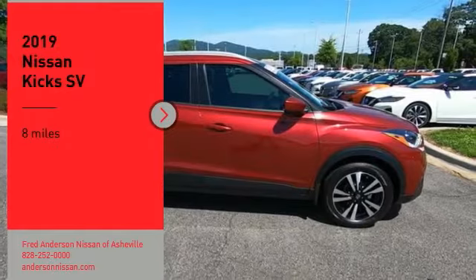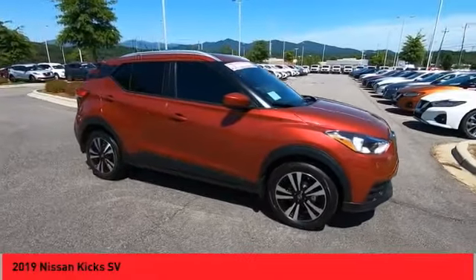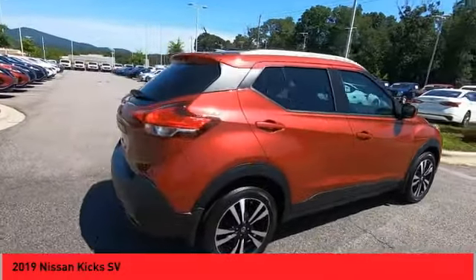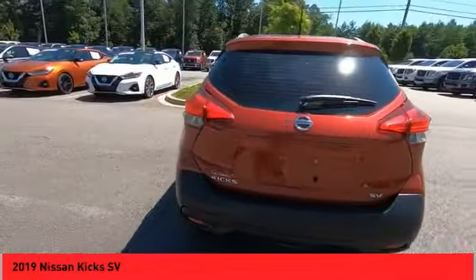Take a ride in the 2019 Kicks. The Nissan Kicks is a crossover vehicle that will demand attention with its styling and impressive performance. Plenty of interior room allows for a comfortable ride while including all the latest technology features. This vehicle has less than 100 miles.